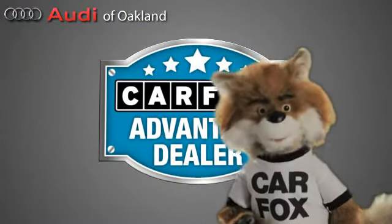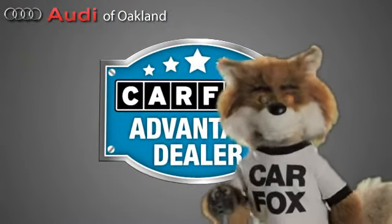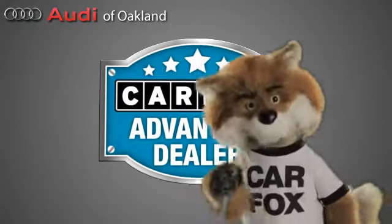Just say show me the Carfax at Audi of Oakland, a Carfax Advantage dealer.